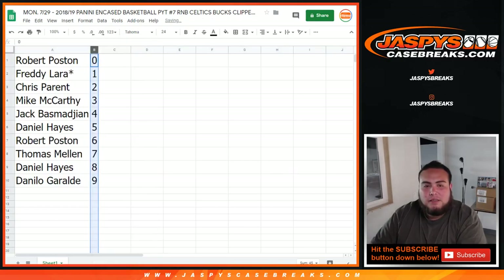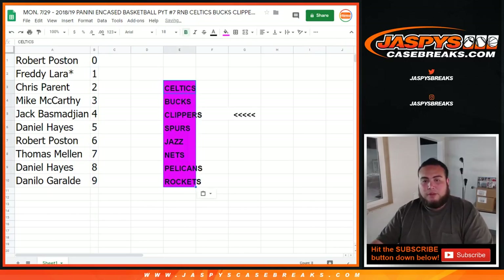So I'm going to quickly alphabetize this, and I'm also just going to post the teams that are in this randomizer right here, just to show you guys that these are the teams that you'll be having in this break.